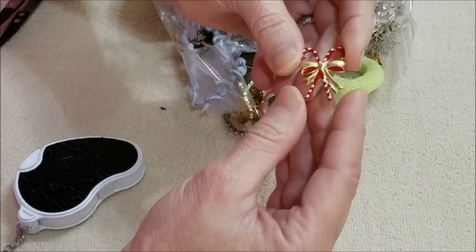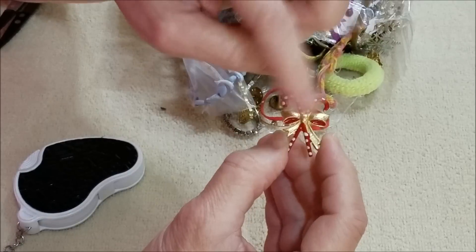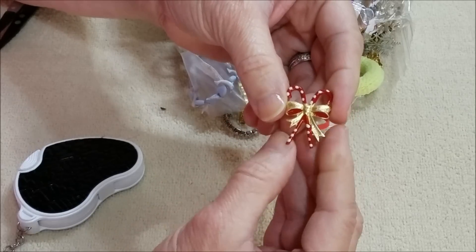Got that, and another Christmas brooch — this one is candy canes with a bow. No markings, but cute.